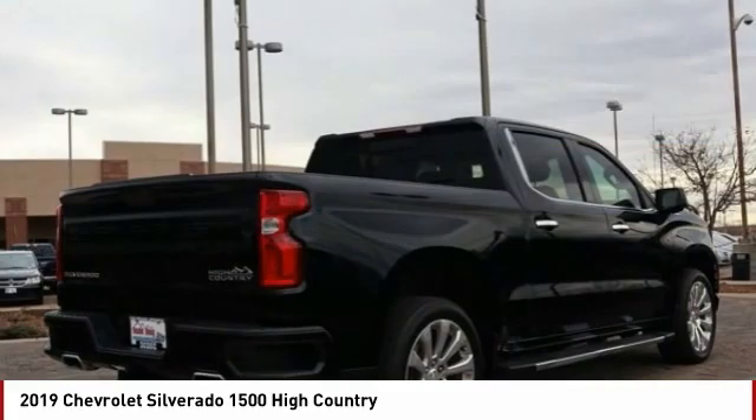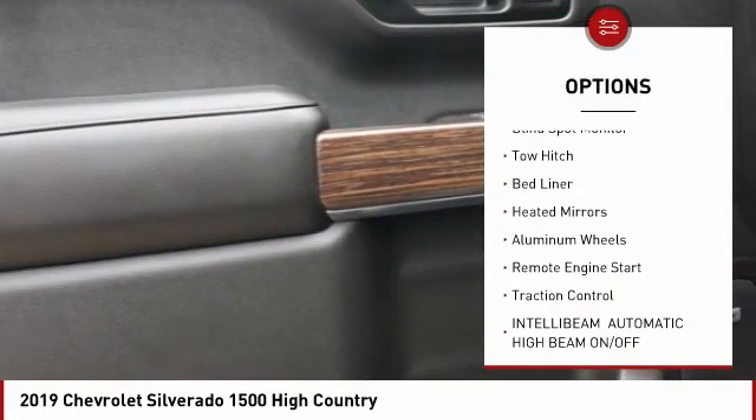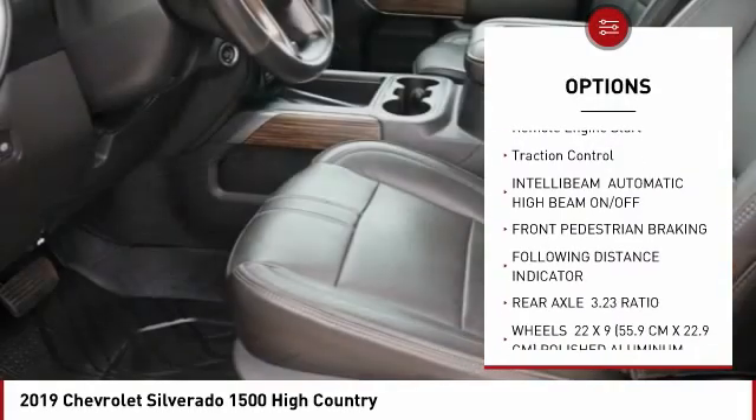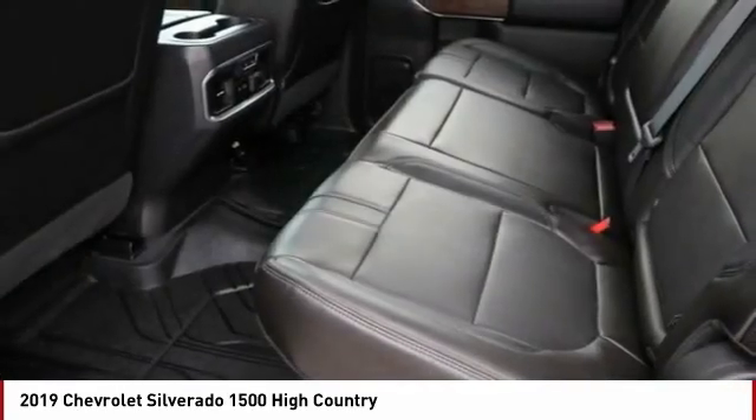Here are some of this vehicle's great options: tire pressure monitor, sliding rear window, four-wheel drive, blind spot monitor, tow hitch, bed liner, heated mirrors, aluminum wheels, remote engine start, traction control.